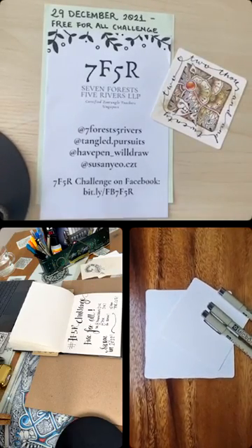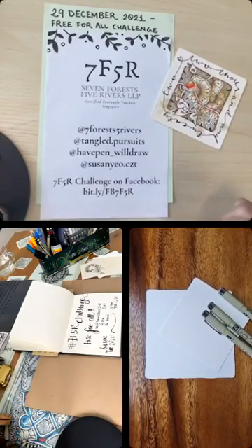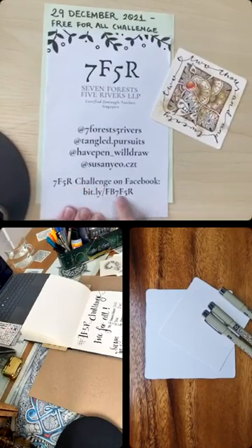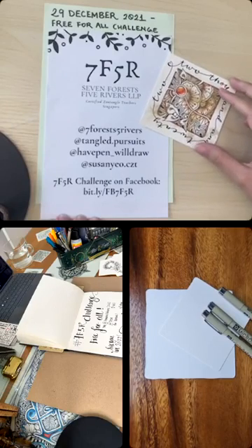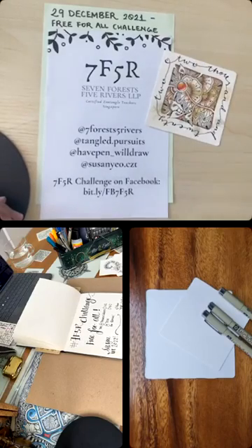This week, usually for these live sessions, we focus on the team challenges within 7F5R Challenge. You can find the group on Facebook: 7F5R Challenge. But this is the last week of the year, so it's a yearly tradition where the last week is a free-for-all challenge where you can pick your own tangles.